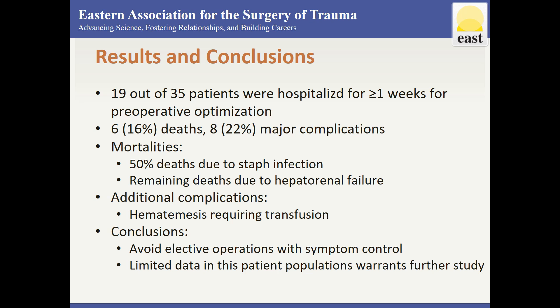In this series, 19 patients were hospitalized for a week or more prior to surgery for optimization.